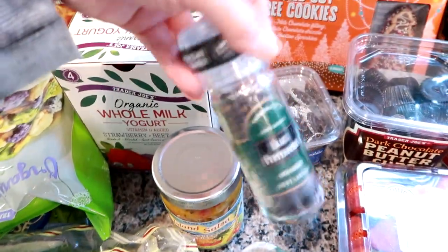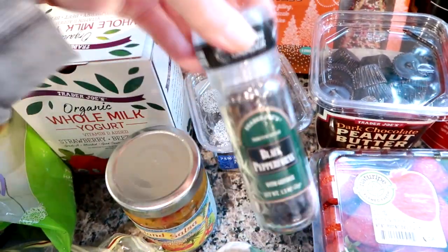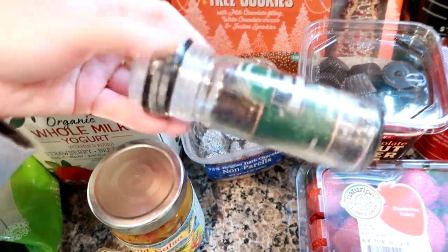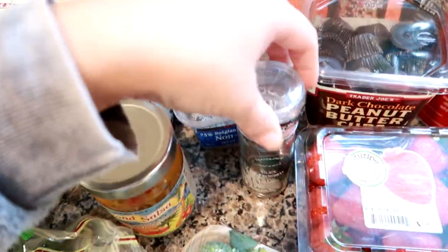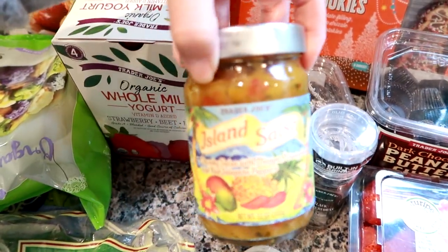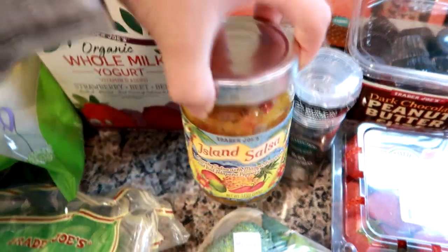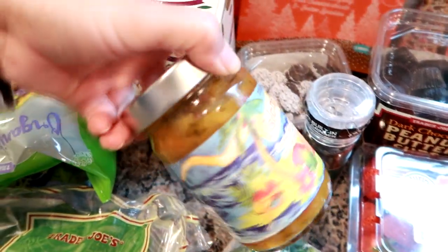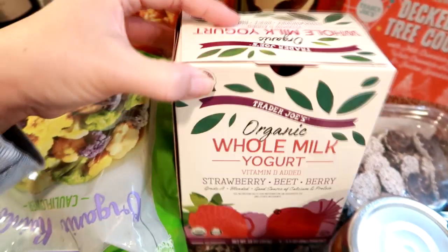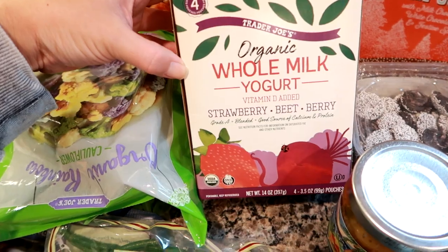I got a black peppercorn grinder. I've talked about their peppercorn grinders before — they're really good. I probably should have gotten another one but my mission is to find a large one that will last me months and months. I got this island salsa — chunky salsa with mango, pineapple, and red jalapeño peppers. I thought this would be really good with shrimp or chicken as a topping. I got my son some organic whole milk yogurt pouches in strawberry, beet, and berry.